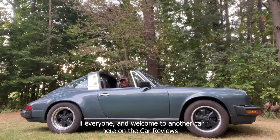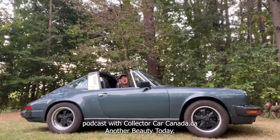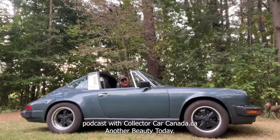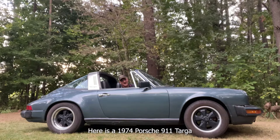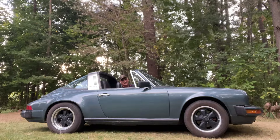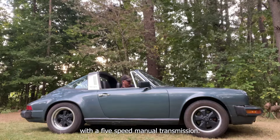Hi everyone and welcome to another car review here on the Car Reviews podcast with CollectorCarCanada.ca. Another beauty today — here is a 1974 Porsche 911 Targa with a five-speed manual transmission.